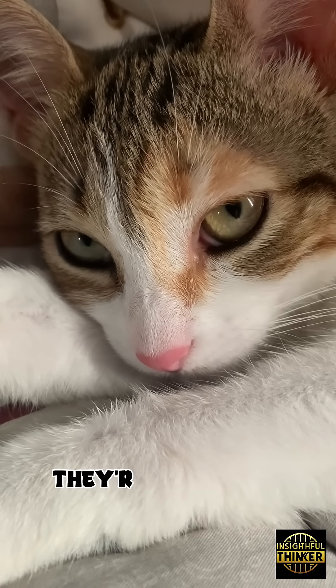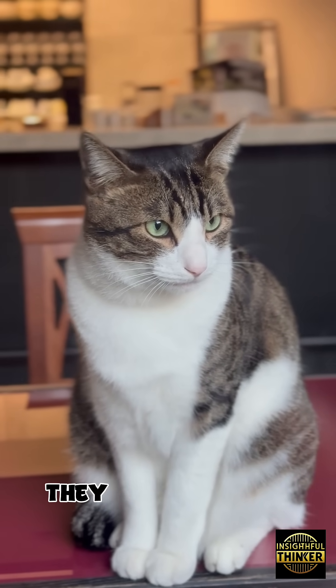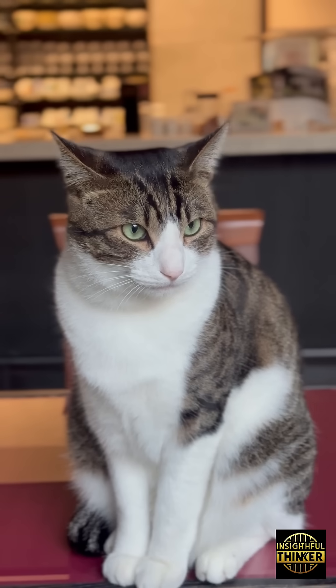When your cat sniffs you, they're not being curious — they're confirming identity. They're saying: yes, this is mine.